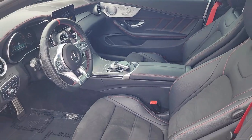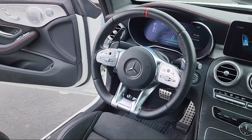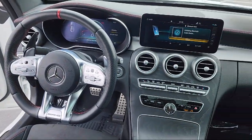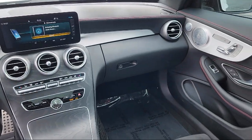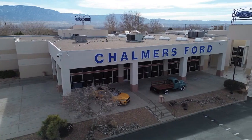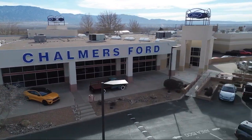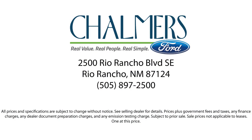Here at Chalmers Ford, every vehicle we offer at our dealership in Rio Rancho exceeds our strict standards for quality, reliability, and performance. We have a friendly and accommodating staff eager to assist you, and our team of experts is ready to provide all you need to know about our available car loan and lease options. Our shoppers feel at ease, worry-free, and extra satisfied with their purchases from us.